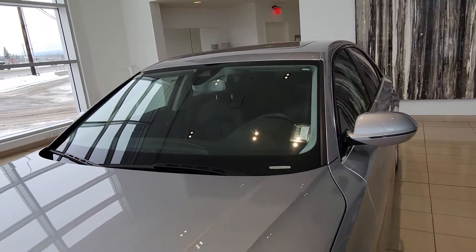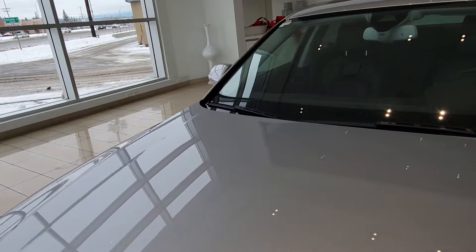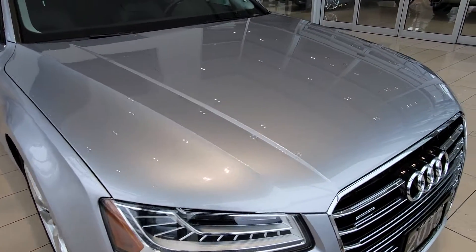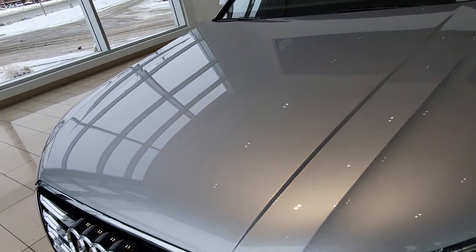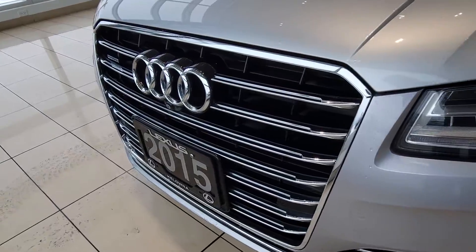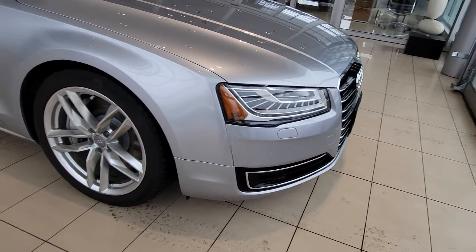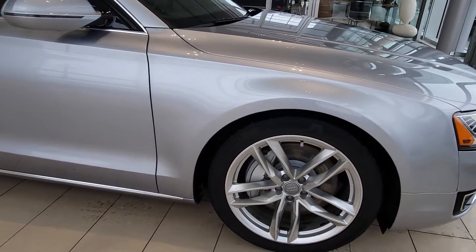Currently just over 68,000 kilometers on it — really low kilometers for the year actually. It's a two-owner vehicle, originally out of Ontario, was brought here in 2020, and there's one minor claim on it for just about $1,200, just a comprehensive claim. The previous owner traded it in on a Lexus SUV as he needed a little bit more space for camping and some outdoor activities.